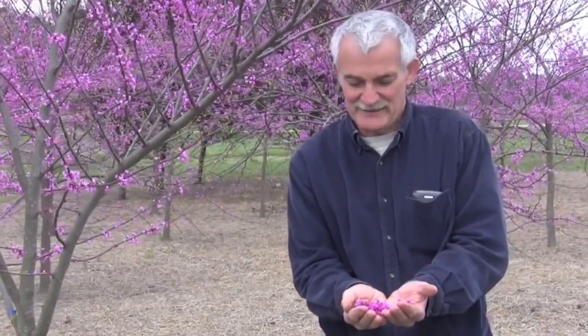Hello, I'm Denny Werner, and I'm here to talk about Pink Pompoms Redbud. Pink Pompoms is a new variety that we have just released here at NC State.